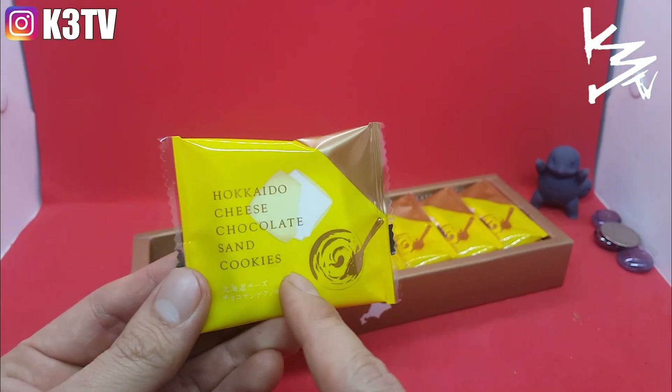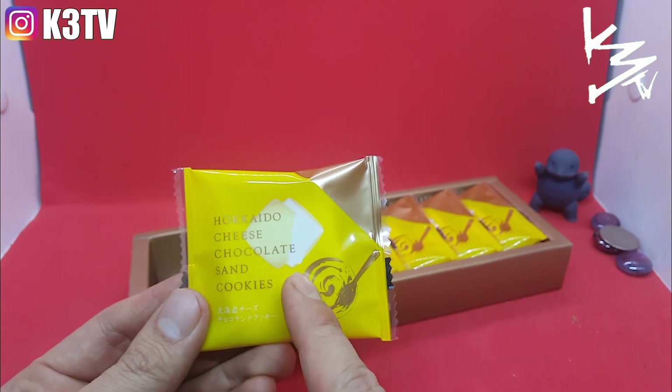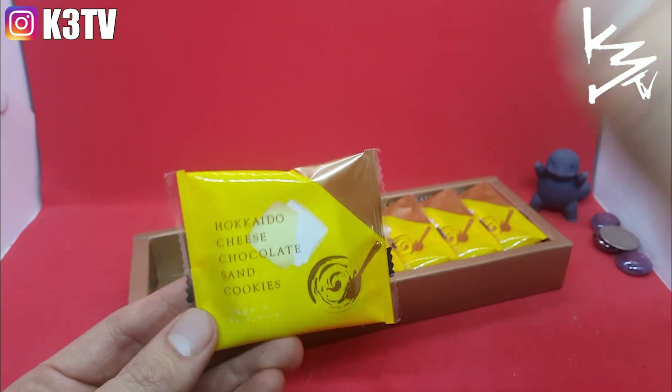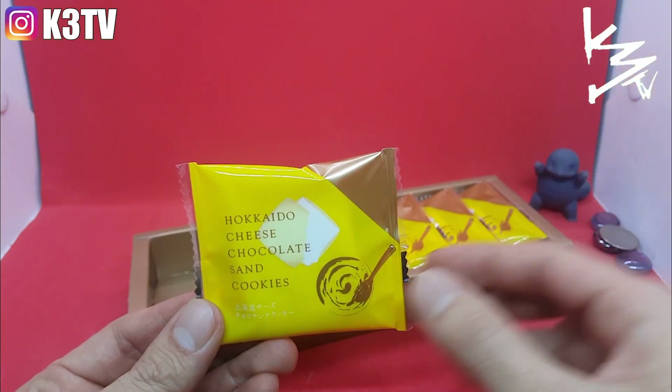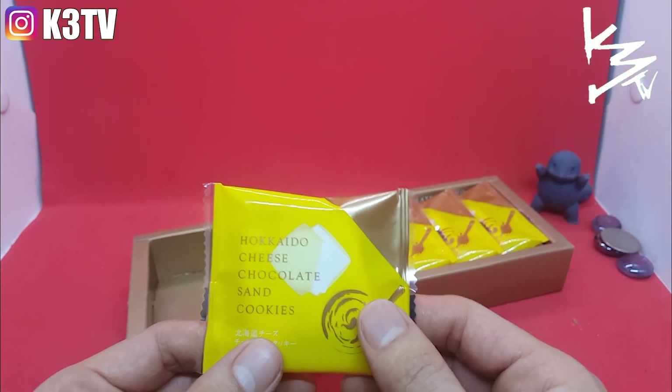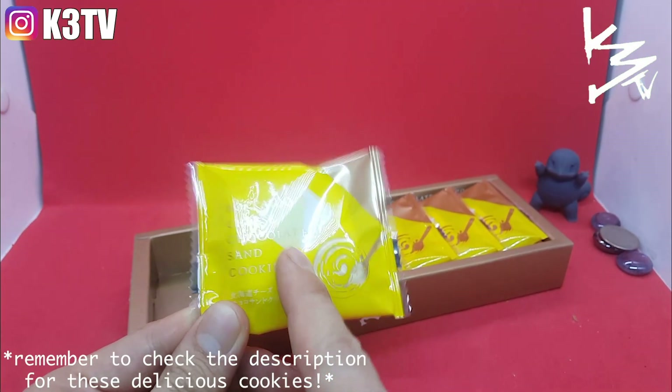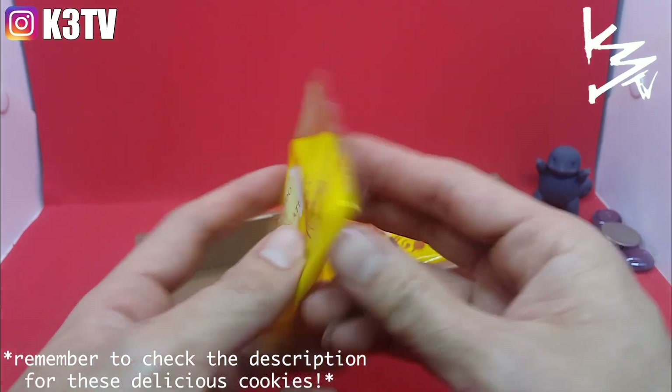I can't find these cookies anywhere but online. I've heard about Hokkaido products and was recommended to try them, so when I finally got a chance I didn't hesitate. I'm going to leave a link in the description where you can find these cookies. Let's get a taste.